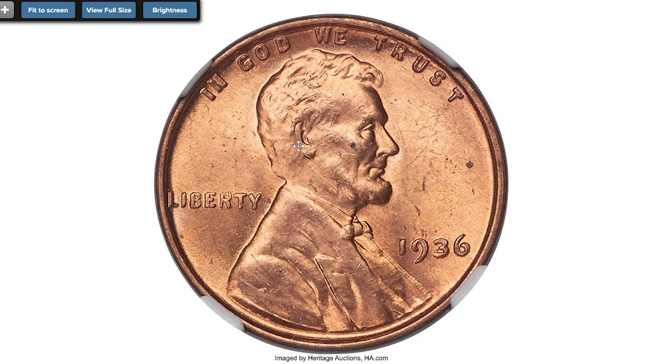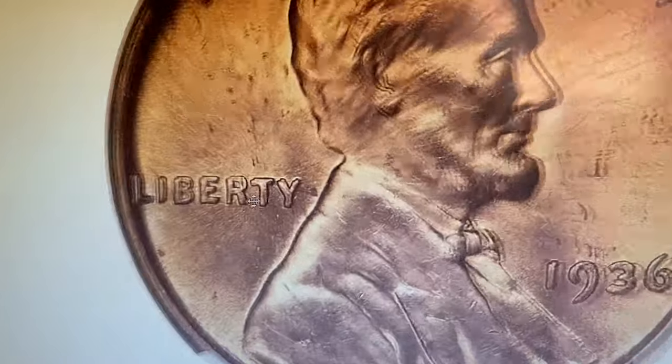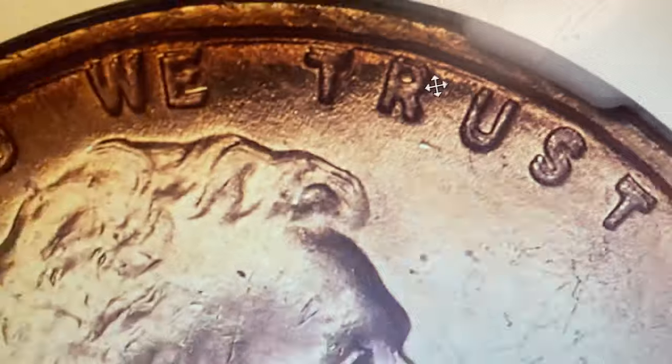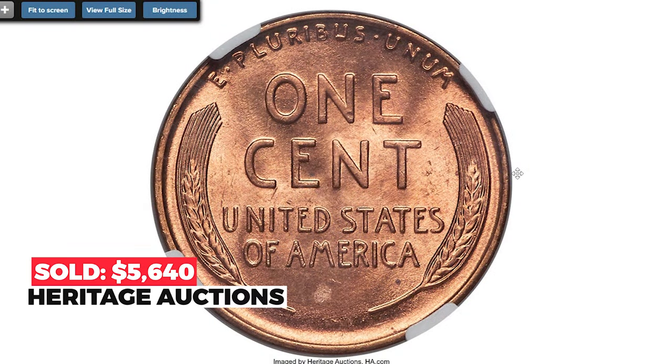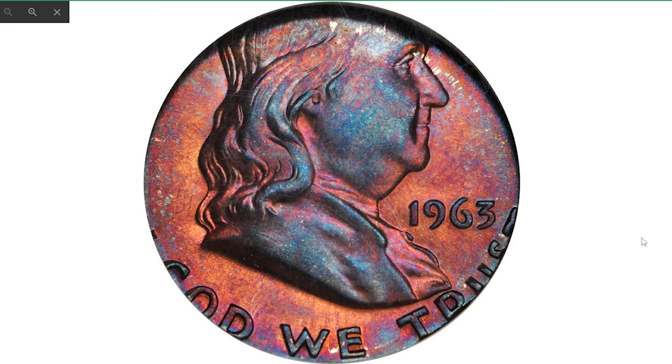Moving on to the 1936 Lincoln cent with double die obverse, graded MS65 Red by NGC. FS-101 is the most dramatic double die obverse variety for 1936 Lincoln cents, with pronounced doubling effects on all obverse legends as well as the date. This is a rare gem red example with frosty luster and no distracting abrasions in the obverse field.